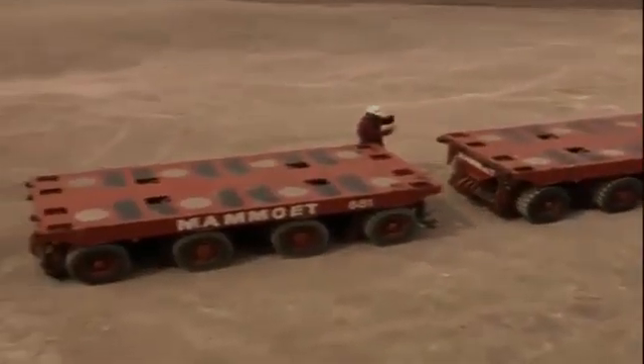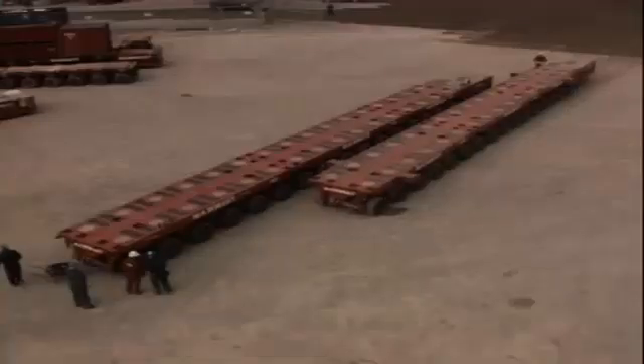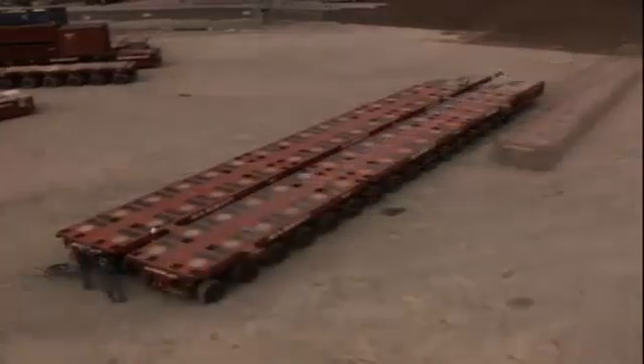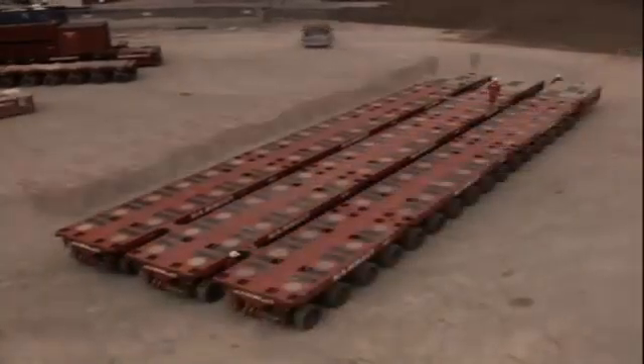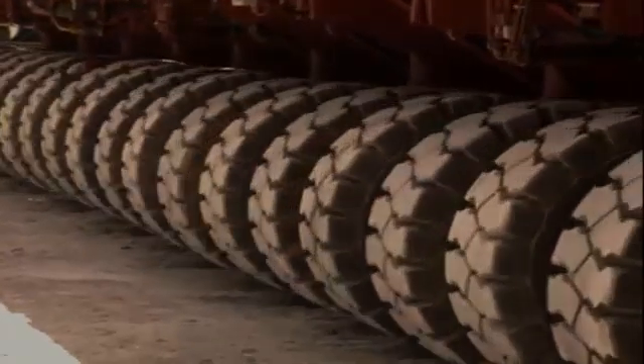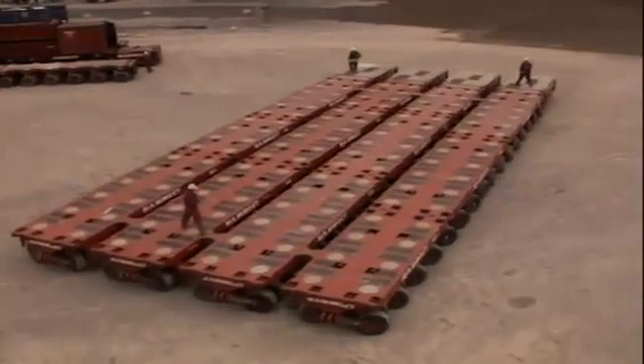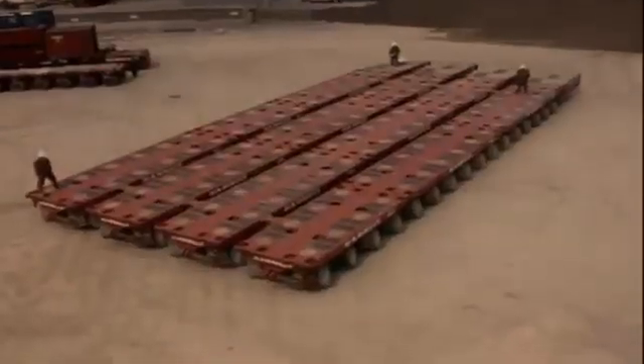They achieve the impossible by using self-propelled modular transporters. These units can be joined together in a variety of configurations, depending on the weight and size of the load. All the wheels can turn 360 degrees, together or separately, so the transporters can drive forward or backwards, sideways, diagonally, even in a circle.